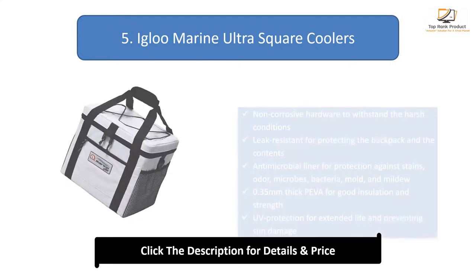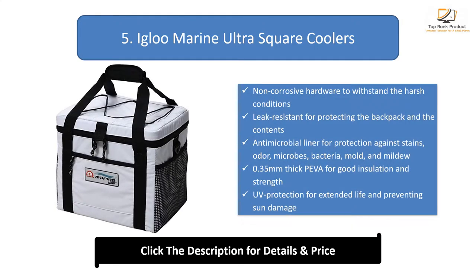Number 5: Igloo Marine Ultra-Square Coolers. Non-corrosive hardware to withstand harsh conditions. Leak-resistant for protecting the backpack and its contents. Antimicrobial liner for protection against stains, odor, microbes, bacteria, mold, and mildew. 0.35mm thick paver for good insulation and strength. UV protection for extended life and preventing sun damage.